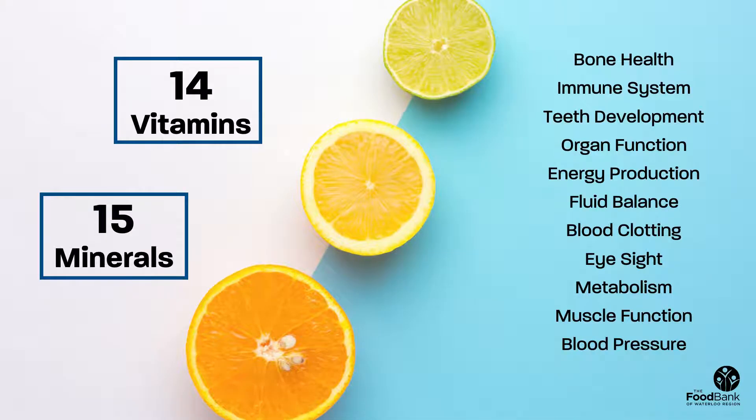Did you know that there are 14 vitamins and 15 minerals our body needs to properly function? You may be surprised to learn the wide range of jobs these vitamins and minerals help to carry out in our body. In this video, we will be answering four key questions surrounding the role of vitamin C in the body.